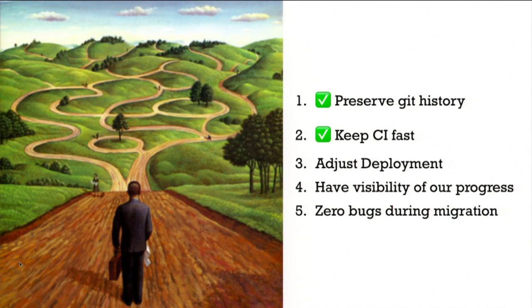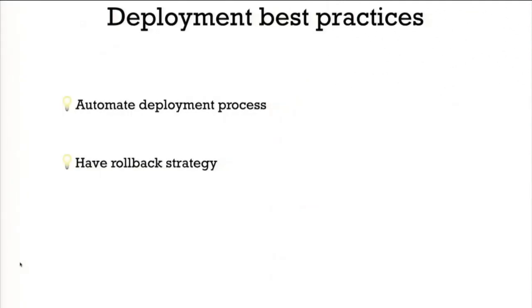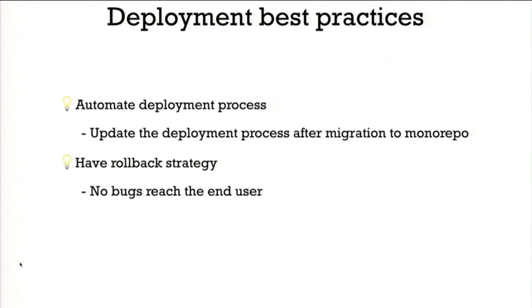We needed to ensure deployment still worked so we could ship to users from the monorepo. Luckily, our deployment process already followed best practices: it was automated — no manual steps — and we had a rollback strategy, meaning if deployment failed or introduced bugs, we could click a button to restore the previous version. To adapt deployment for the monorepo, we simply changed the deployment script to fetch code from the monorepo instead of individual repositories. That was really easy.